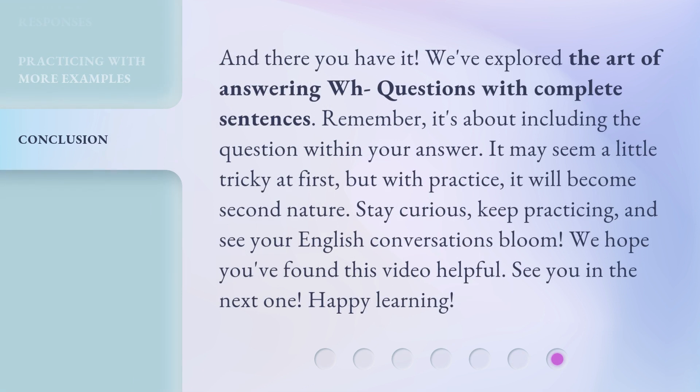And there you have it. We've explored the art of answering WH questions with complete sentences. Remember, it's about including the question within your answer. It may seem a little tricky at first, but with practice, it will become second nature. Stay curious, keep practicing, and see your English conversations bloom. We hope you found this video helpful. See you in the next one. Happy learning!